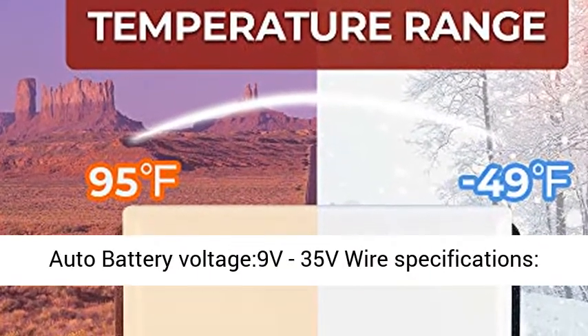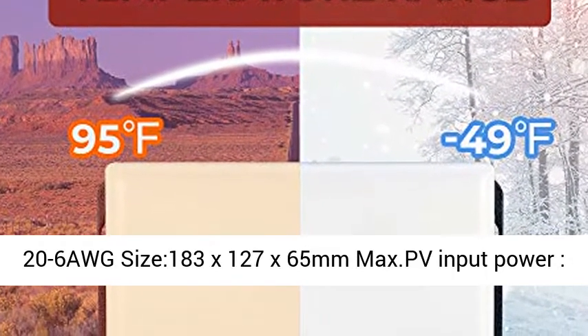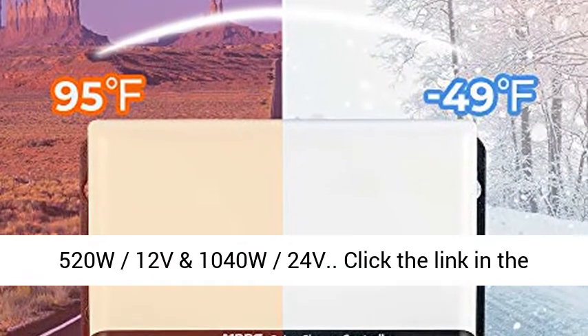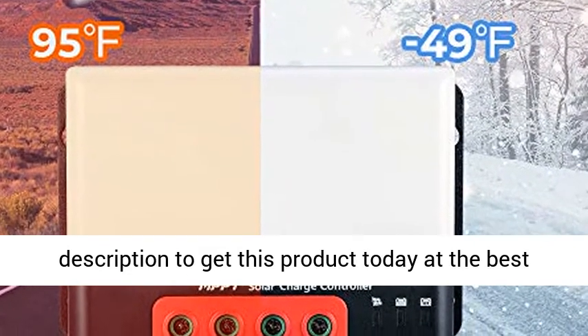Electrical parameters: system voltage 12V/24V Auto, battery voltage 9V–35V. Size: 183 x 127 x 65 mm. Max PV input power: 520W at 12V and 1040W at 24V. Click the link in the description to get this product today at the best price.